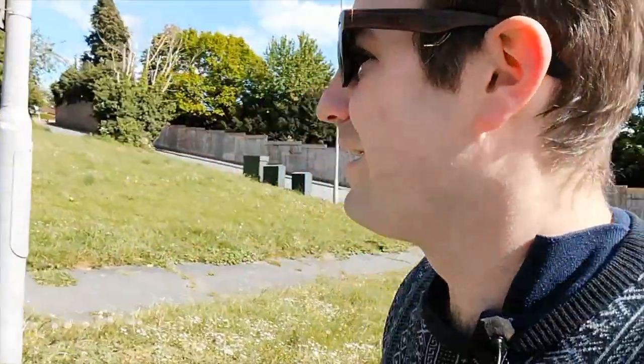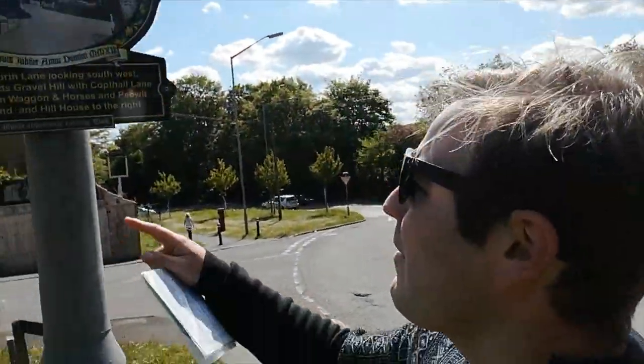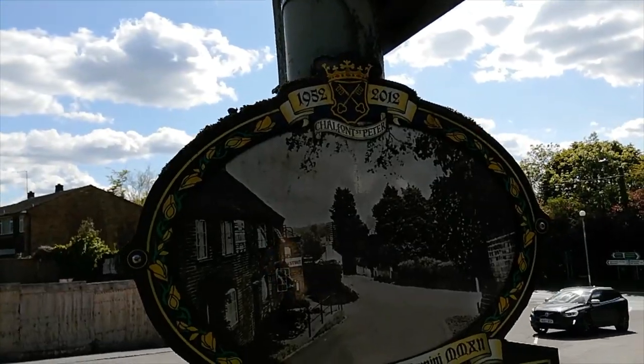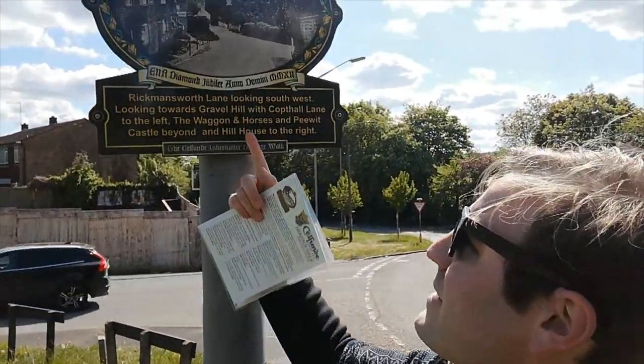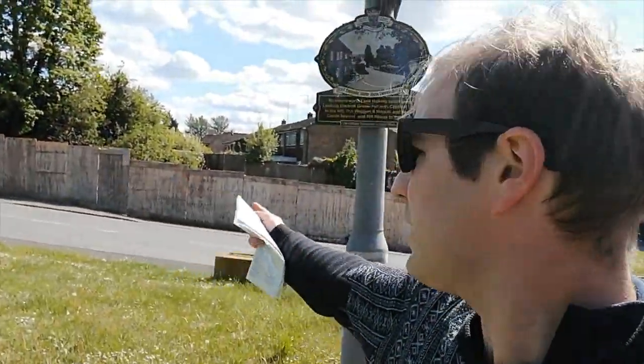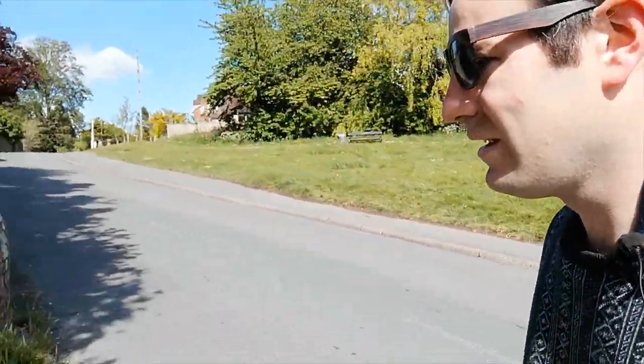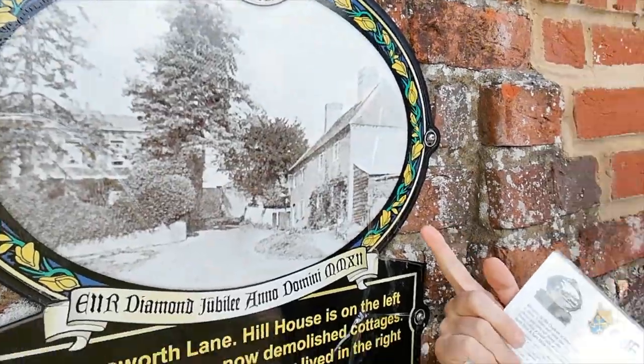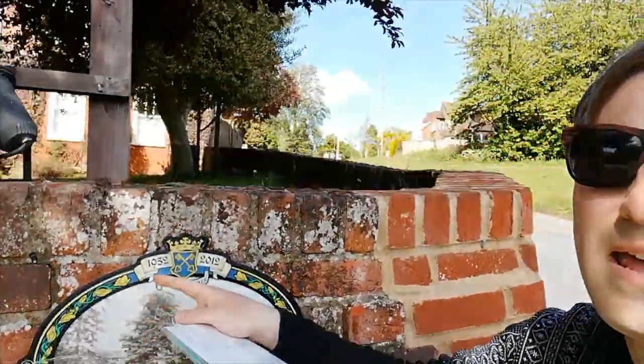I'm going to take you across Cockfall Lane and show you the next couple of plaques. So here we have Rickmansworth Lane — have a look at that one. You can see it's looking south, so there were cottages right here. And where all the hoarding is, that's where the Wagon and Horses pub was. If we cross the road, see our next one — that's looking up Rickmansworth Lane. There'd have been cottages there, and the big house you see through the trees is Hill House.